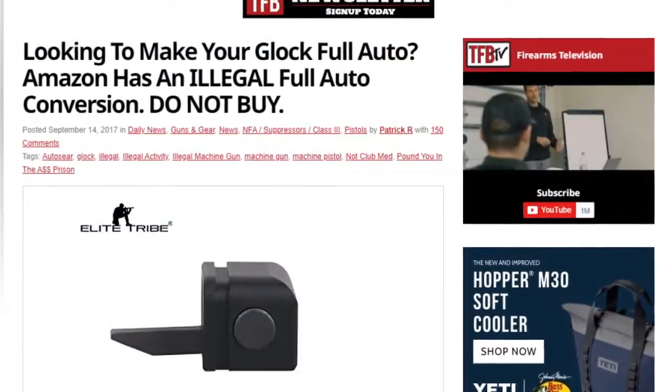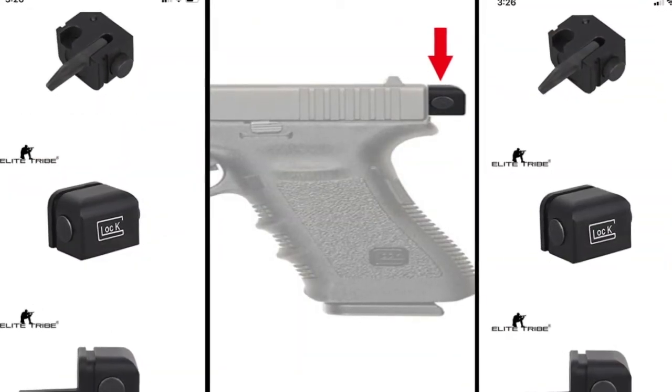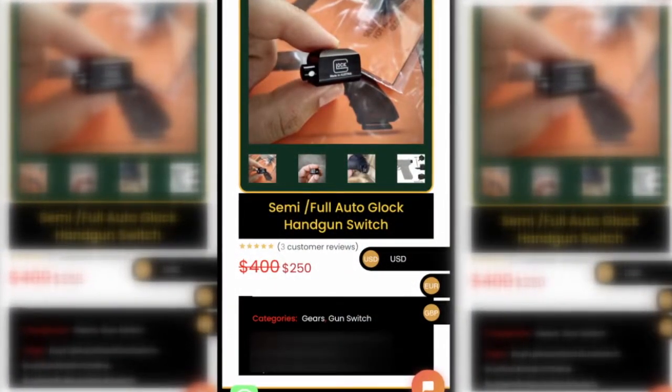And they're easy to find. It's fairly simple — they're available online. Prices over the last few years ranged from $15 to $30 to get them online, but we've seen prices rise lately with their popularity to as much as $150 online. On the streets, they can cost a lot more — up to $1,000.